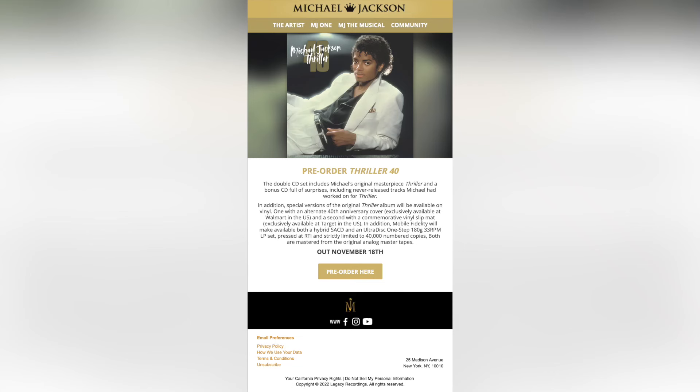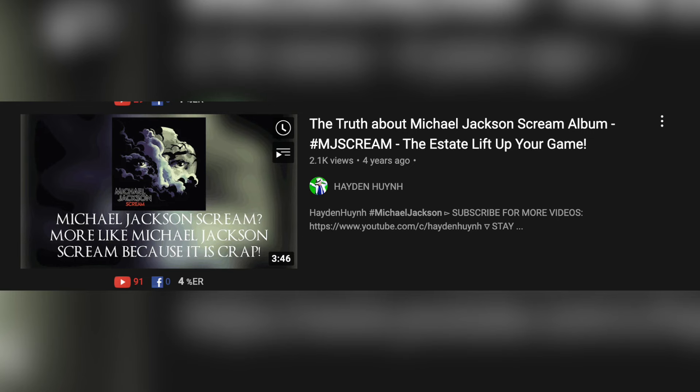Those are my thoughts on the Thriller 40th anniversary release. You can pre-order it, but I'm just going to wait until it comes out because I don't want to waste money. I've already got the original Thriller iTunes pressing, two original 1984 vinyls, Thriller 25, and Thriller 25 from the Ultimate Fans Collection. I'm more curious to see the second disc — I really hope it's not just a compilation of remixes or already-released demos, similar to the MJ Scream album, which was a disaster and nothing more than a cash grab.